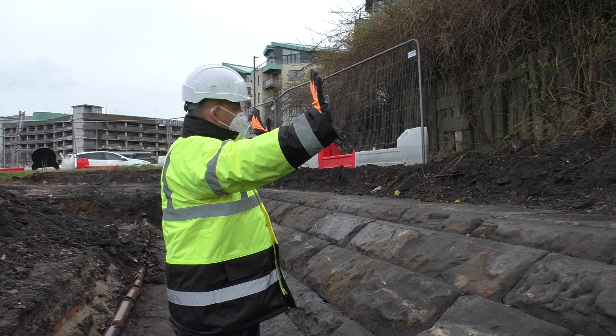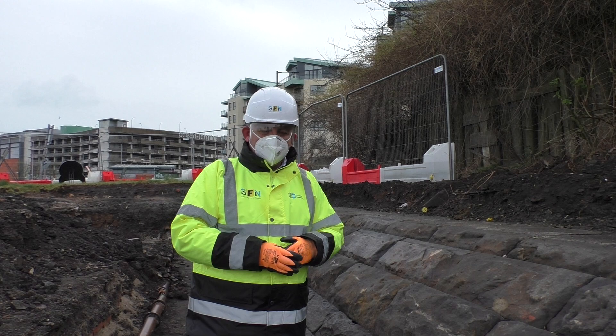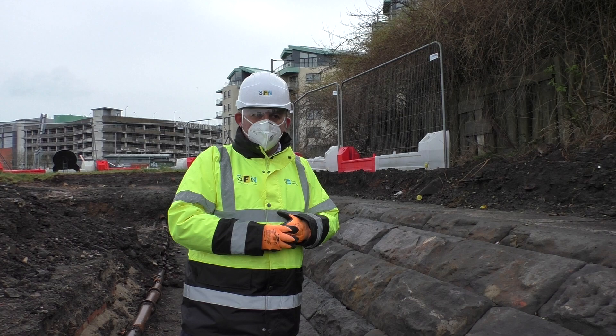It marks the edge of a seawall for a large railway goods yard, which is over in this direction. Effectively in 1850, we'd be standing basically in the sea — maybe if we're lucky on the beach at low tide. So it's really showing the extension out of Leith Ports through the industrialisation of the port.